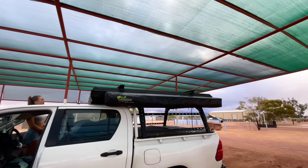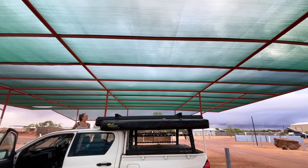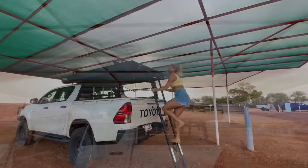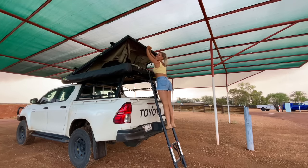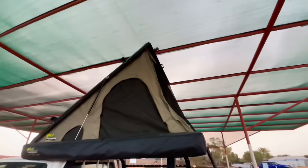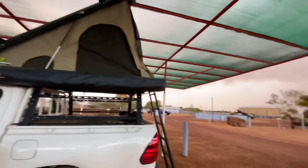We're trying to do some maths to see if the rooftop will hit the top of the undercover area. I don't think it will. That was literally so close — but you can have it.